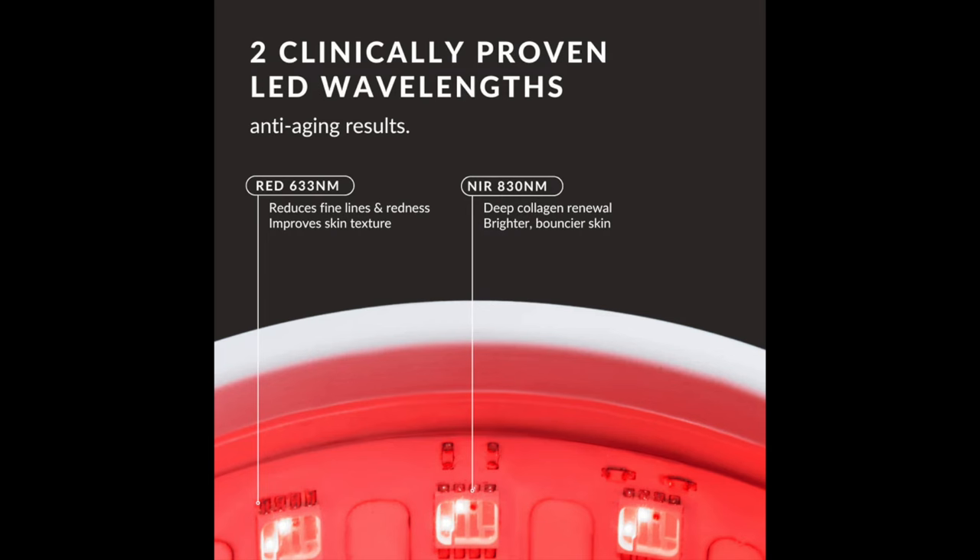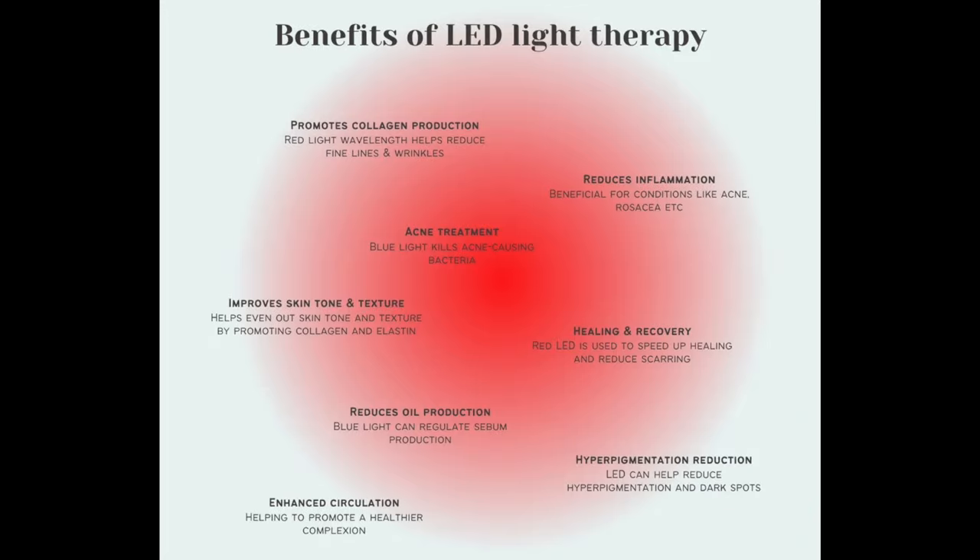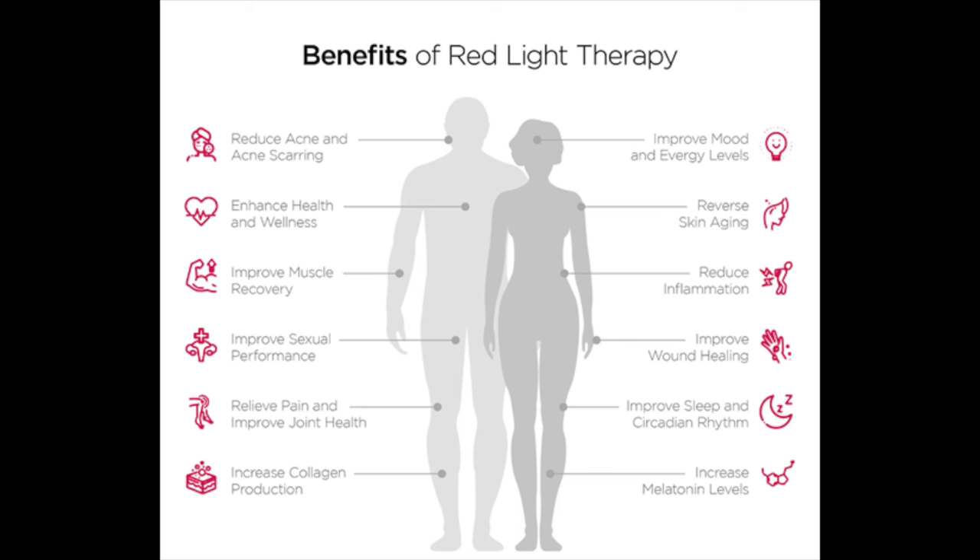Specifically, 633 nanometers is the range of red light ideal for skin treatments including wrinkles and fine lines. 830 nanometers is the specific range of near-infrared light that penetrates deeper into tissues for pain relief, inflammation reduction, and healing of injuries, muscles, and joints. The energy in red light is also able to enhance and stimulate cells, which promotes repair and reduces inflammation. I'll have some links in the description box so you can learn more. Let's talk about these two face masks specifically and their differences.